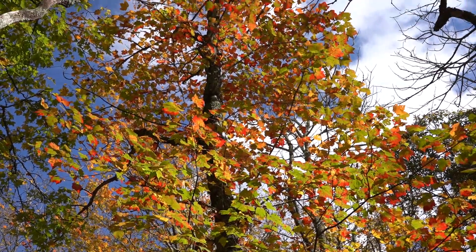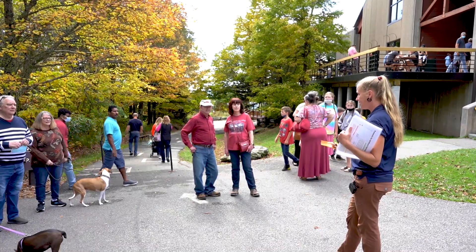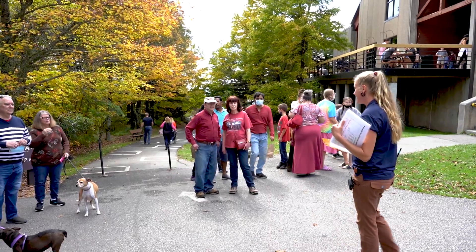Fall is a really special time here on Grandfather Mountain because we get to get a sneak peek of what it's going to look like at lower elevations when the fall colors start to change. If you'd like to play along with us, feel free to grab an interesting looking leaf and we'll talk a little bit about it.